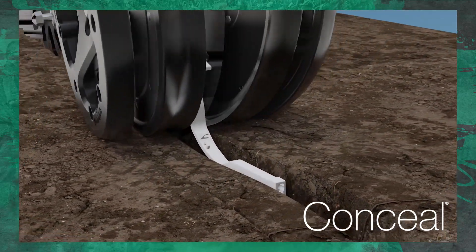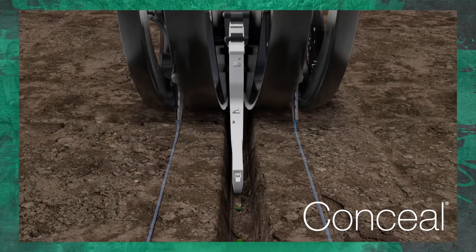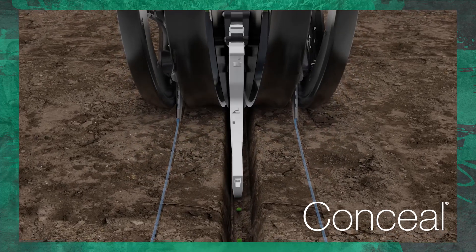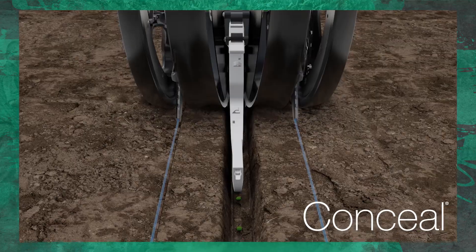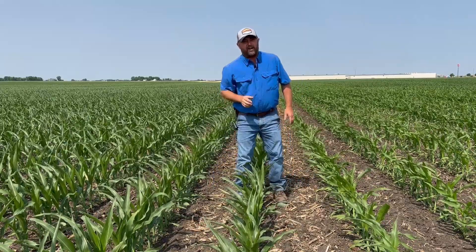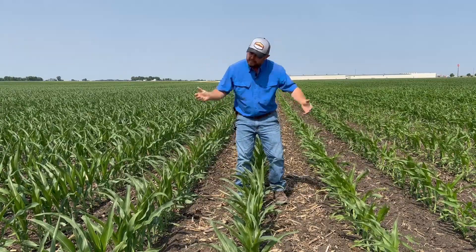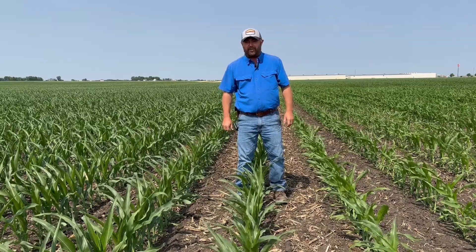Today's inside PTI agronomy tip: we can manage nitrogen. I can't control the weather — definitely can't this year with the drought and very dry conditions — but one thing I can do is make sure we're putting a high-concentrated band of nitrogen just off to the side of the row, so this corn plant doesn't have to work to find it. Drive that nitrogen right into the corn root, keep this plant going, and don't let it fall behind. Keep this corn having a good day.